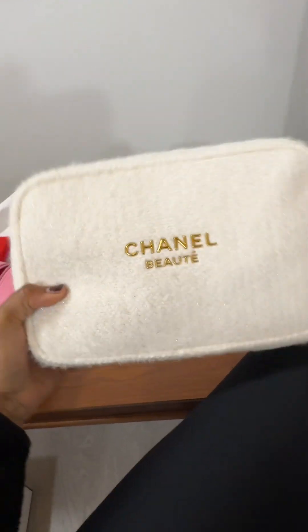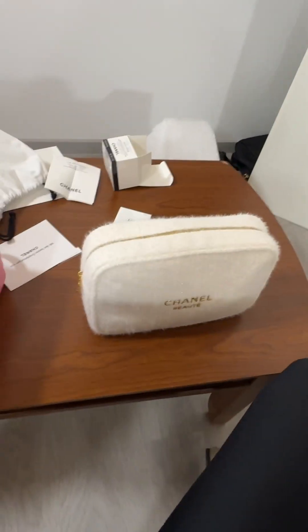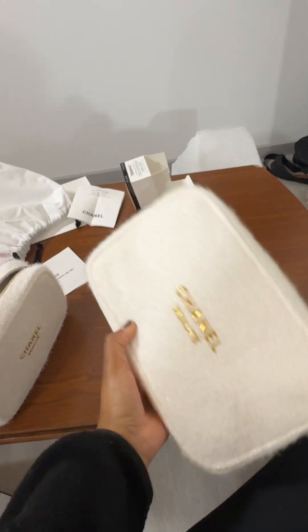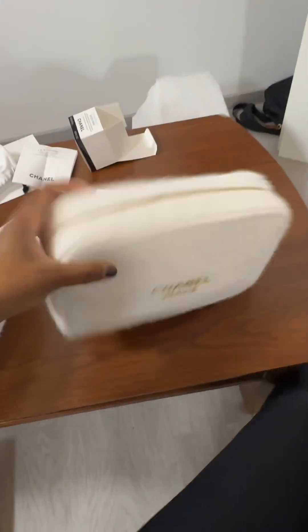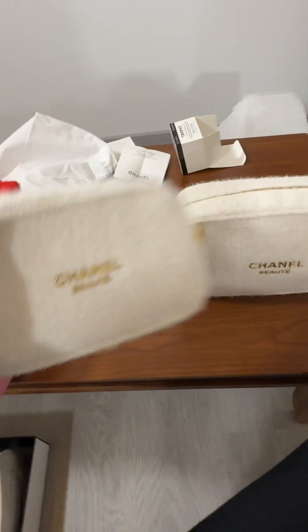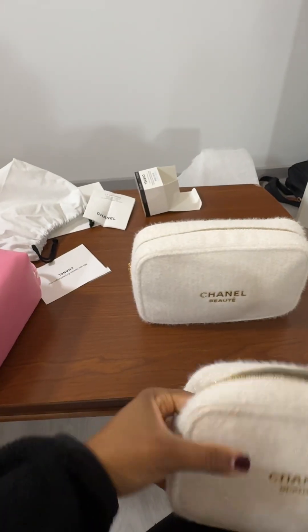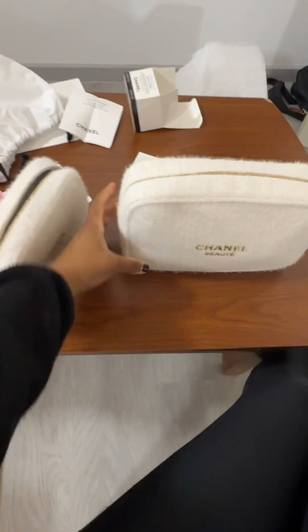If you get the Chanel beauty Christmas set every year, I would say skip the smaller one and just go with the bigger one, because it's more unique since we don't get a big size every year. I have probably like five or six of these small ones — I have the red one, the black one, the navy one. I have a lot of these, and I really don't know how much longer I can justify buying them. But if they come out next year with another big pouch I would totally get it.